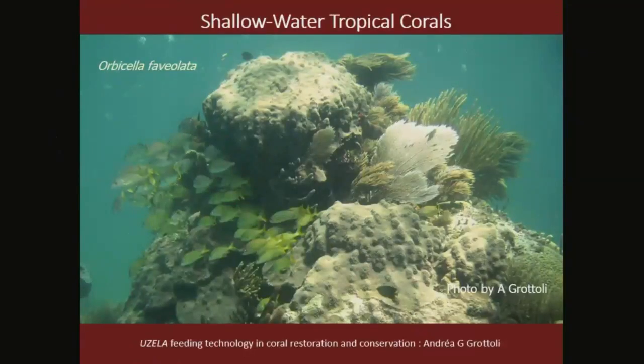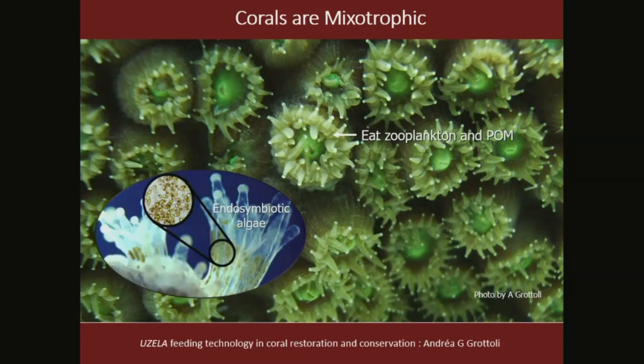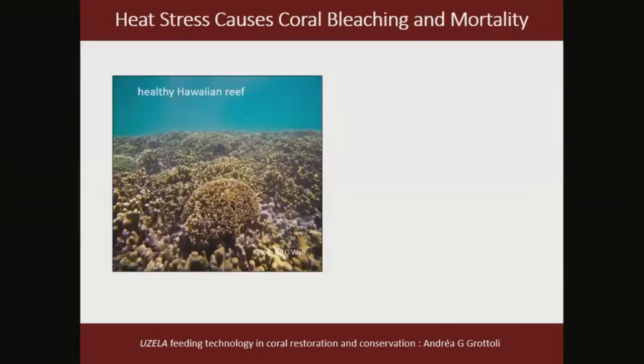When we think of a coral we think of something like this, but when we zoom in we see it's made up of polyps all interconnected by a single tissue layer. Corals are mixotrophic — they get food two ways: they eat zooplankton and particulate organic matter captured with their tentacles, and they also have endosymbiotic algae in their tissues. These single-celled algae photosynthesize far in excess of their own metabolic needs and translocate the vast majority of those sugars to the coral host.